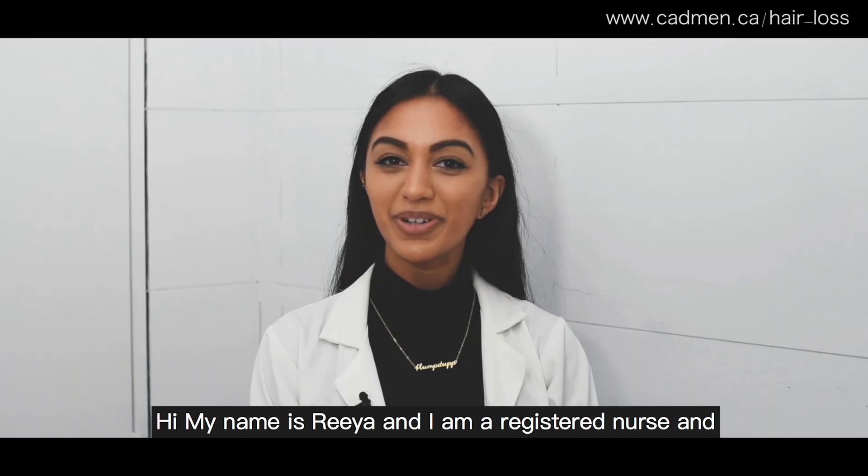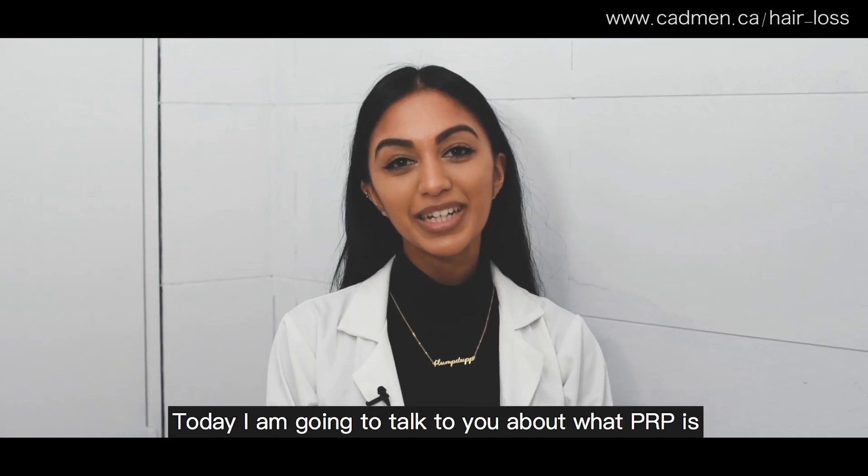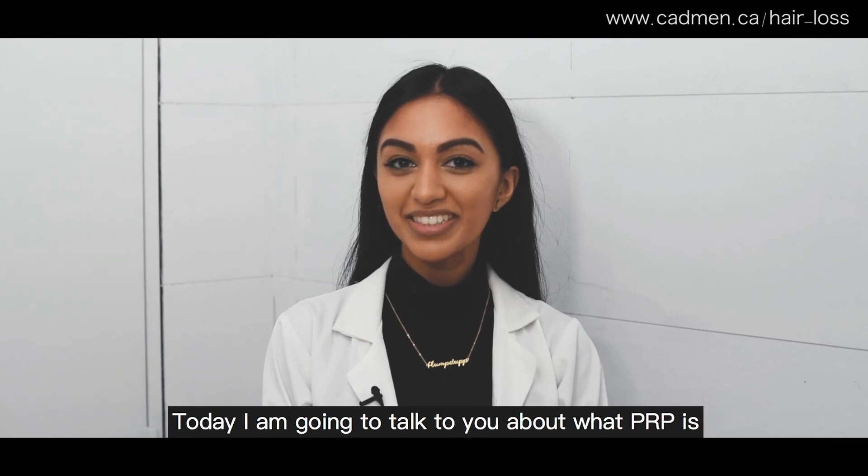Hi, my name is Rhea and I'm a registered nurse and the PRP specialist here at Cadman Barbershop. Today I'm going to talk to you about what PRP is.